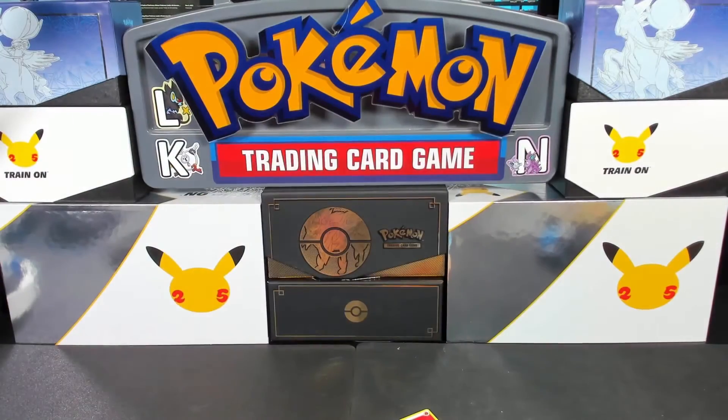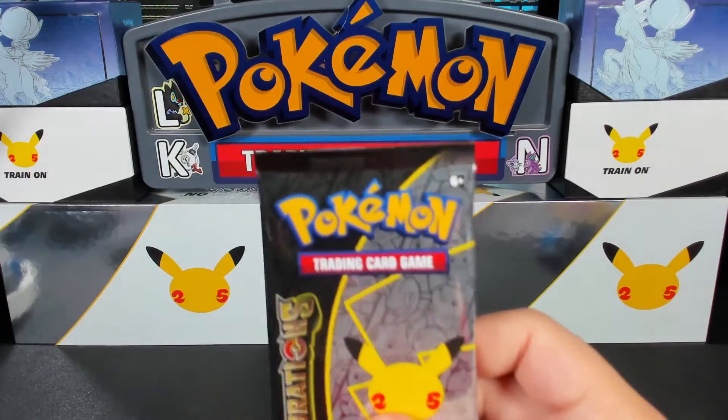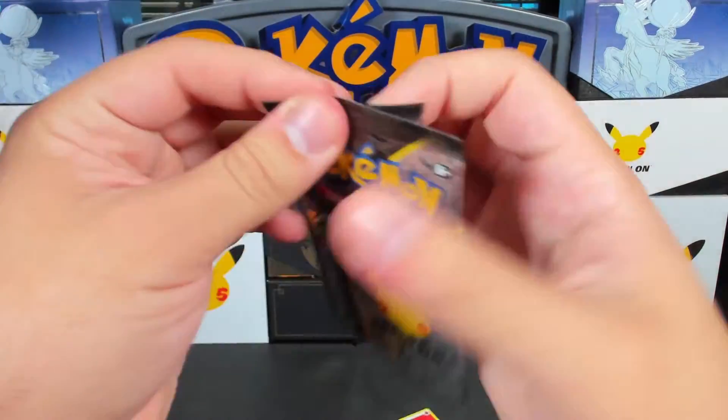Grimmsnarl! Hey, Grimmsnarl! Alright, that takes care of those packs. Let's get into our Celebrations, where I'm going to pull all the Nebbies. I want a pack with nothing but Nebby.